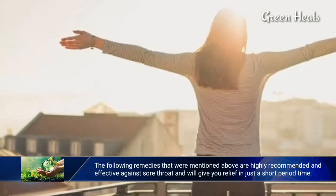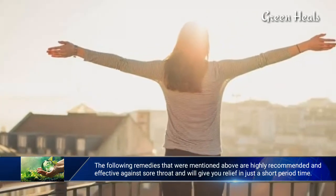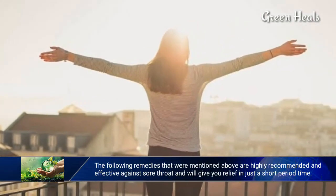The remedies mentioned above are highly recommended and effective against sore throat, and will give you relief in just a short period of time.